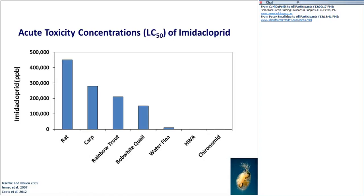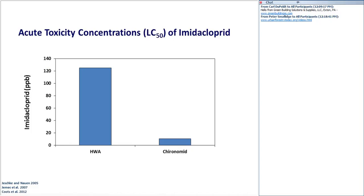We see this when we look at acute toxicity or LC50 concentrations — the concentration required to kill 50% of a test population. The figure shows imidacloprid in parts per billion on the y-axis and different test organisms on the x-axis. The larger the bar, the more product that you need to cause a problem. These big bars showing low toxicity are vertebrates; the invertebrates require much less to cause a negative effect. The LC50 for HWA is about 125 parts per billion. But chironomid — an aquatic fly — is much more sensitive. Looking at LC50 for numerous aquatic taxa, aquatic insects in general are much more sensitive to imidacloprid, so this is a really good place to focus when assessing environmental risk.